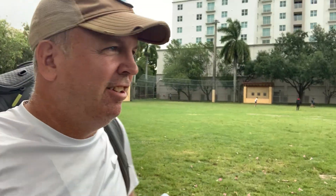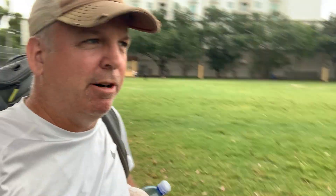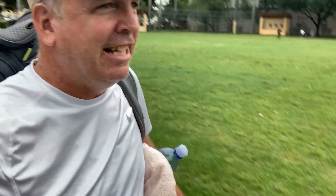All right tennis fans, Brian Lutz, Backhand City. Welcome to Coral Gables and Phillips Park. This is one of the hidden little gems here in Coral Gables. It's got two tennis courts and a nice little playground with basketball.